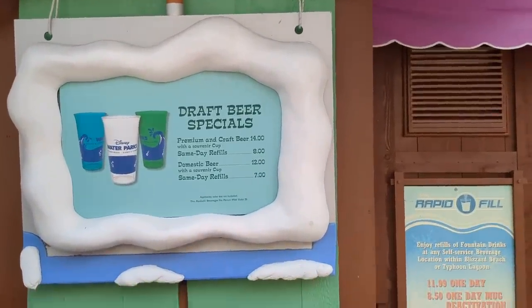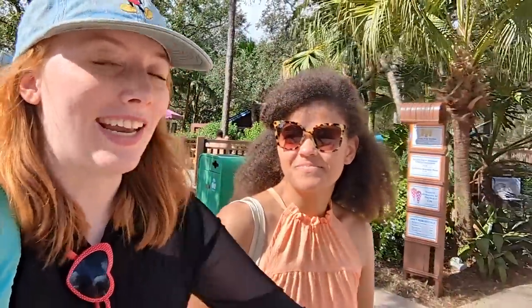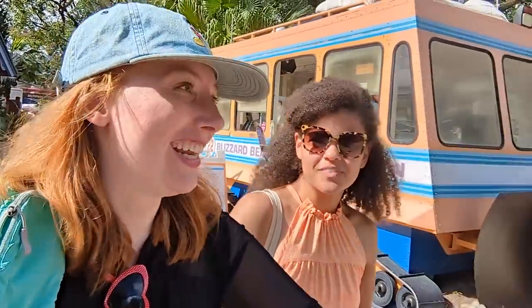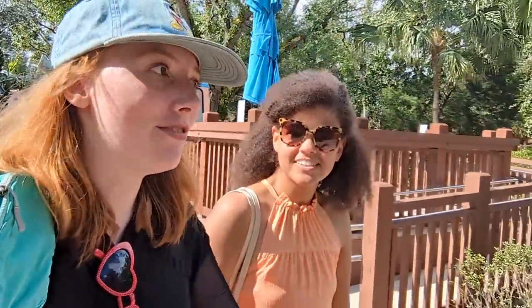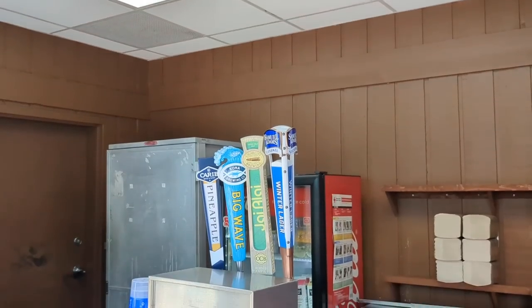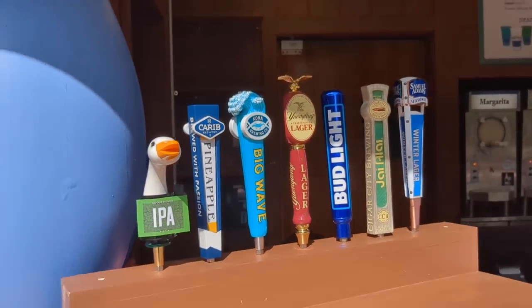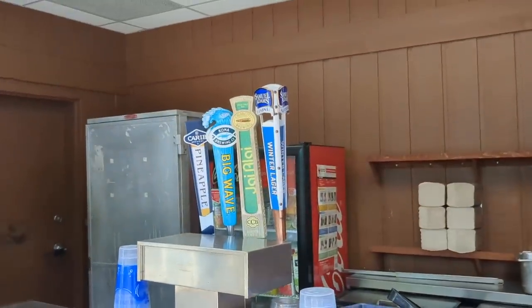These souvenir cups are pretty large, so I highly recommend this if you're a beer drinker. If I was coming to Blizzard Beach for fun, I'd spend the whole day getting in and out of the lazy river getting a beer — $8 refills. That's even better than the souvenir cup at Halloween Horror Nights, and it's craft beer. My recommendation is the High Allie, an IPA you can find a lot of places in Florida — very citrusy, not overly hoppy.